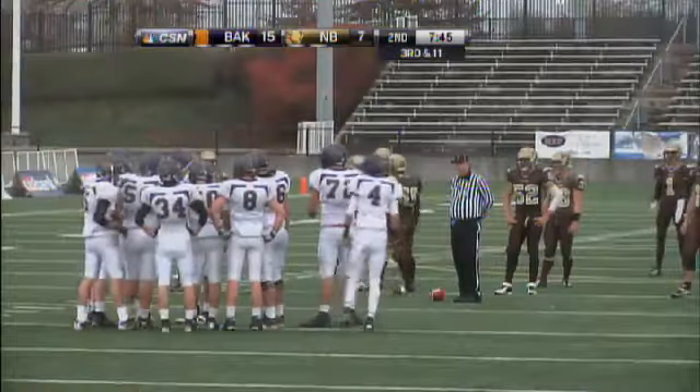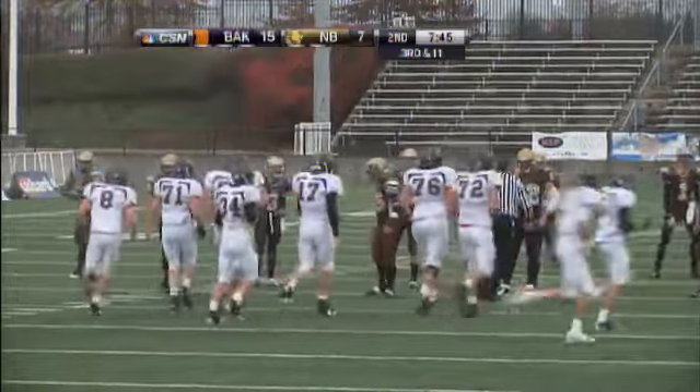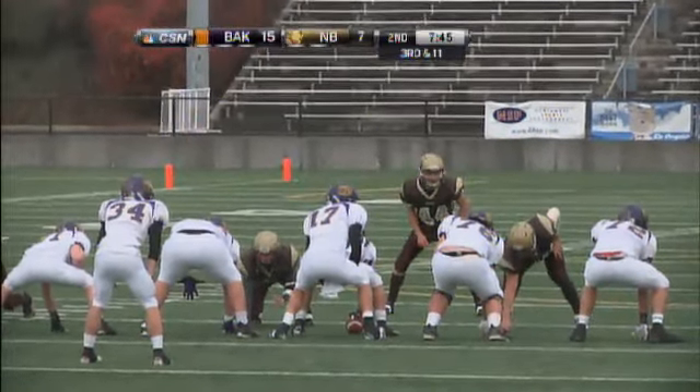As a result of quarterbacks in a hard count and drawing guys offsides, those are penalties that obviously can be corrected because those are just mental mistakes. And I'm sure both coaches will talk to their players at halftime about just that.